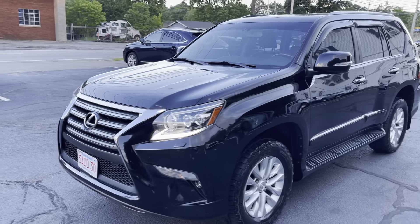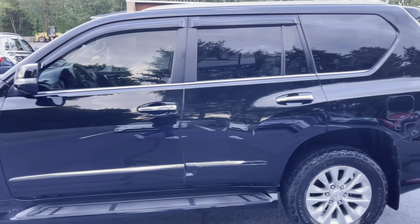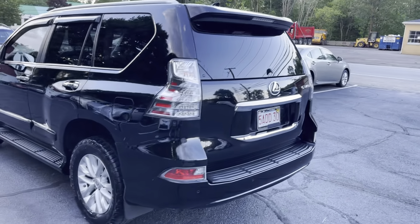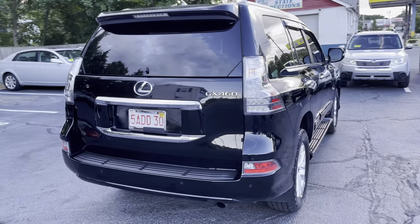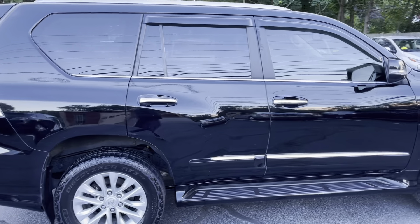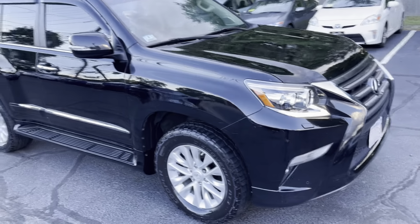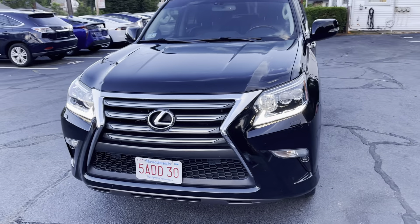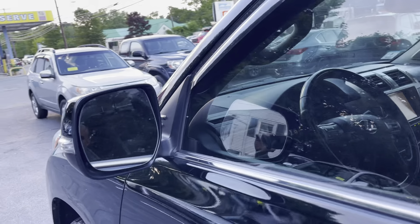You're looking at a 2016 Lexus GX 460 SUV with an eight-cylinder engine, automatic all-wheel drive transmission, and 87,000 miles. This car comes fully loaded: ABS, traction control, stability control, parking sensors, running boards, full safety system, LED lights, fog lights, blind spot monitors, and tinted windows.